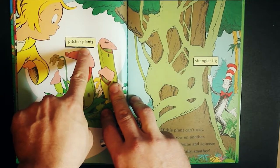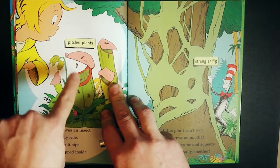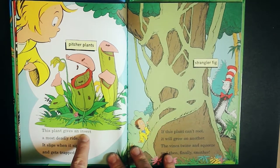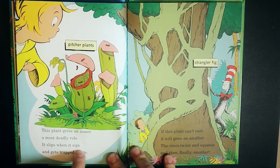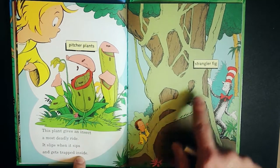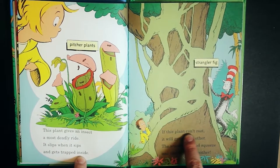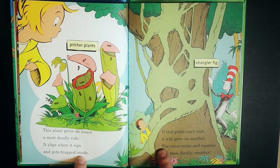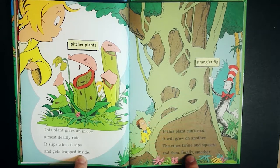Pitcher plants — the bugs fall in and can't get out. This plant gives an insect a most deadly ride: it slips when it sips and gets trapped inside. Strangler fig: if this plant can't root, it will grow on another. The vines twine and squeeze and then finally smother.